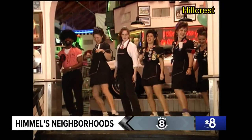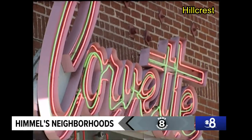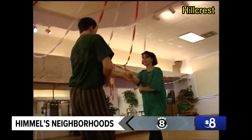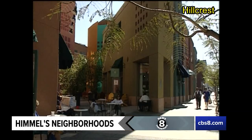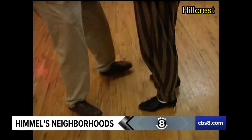Not everything in Hillcrest is art nouveau. You can still find them dancing to the oldies at Corvettes. While at Arthur Murray's, they're on the cutting edge of ballroom. Hillcrest is definitely a neighborhood where you can dance to the beat of a different drum.